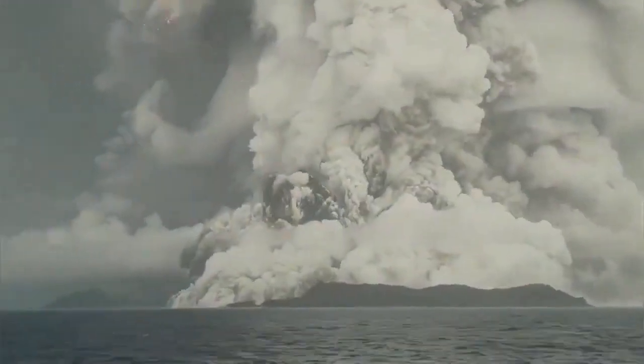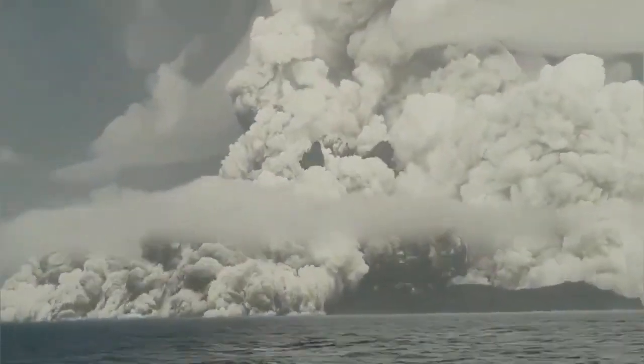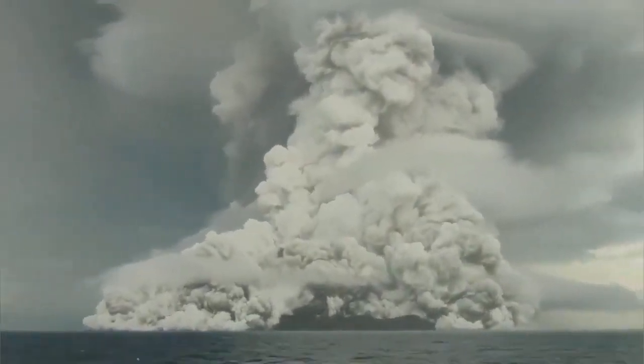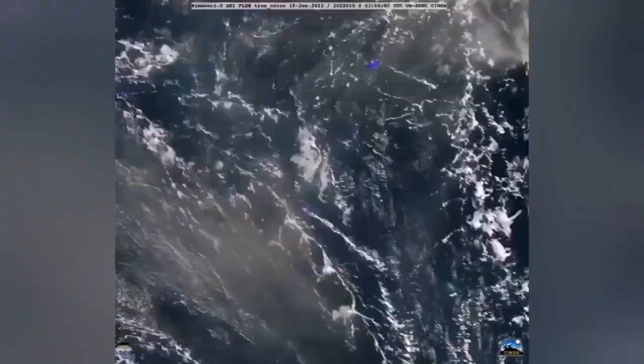Hunga Tonga, when it erupted, created the biggest volcanic eruption we have seen in the history of the modern era. That was a huge bang in the atmosphere, and it was observed from space.